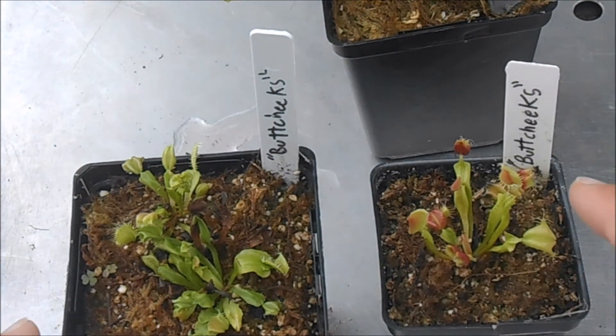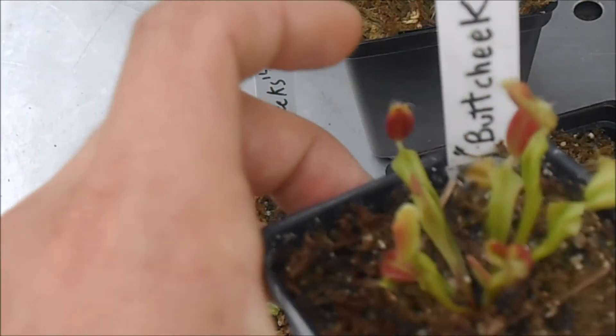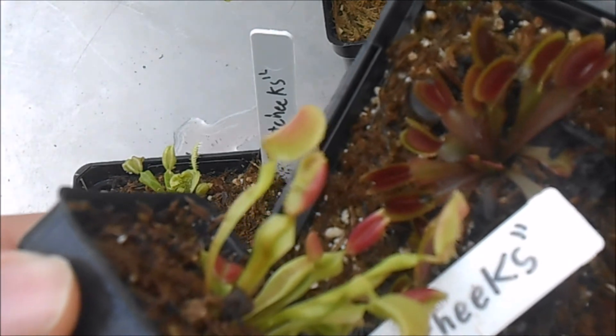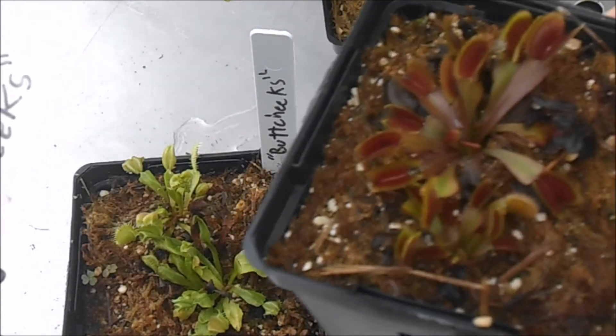The coloration is pretty cool because it's a really vivid pink. I brought this red piranha to compare it to, and you can see that the color is a lot more bright pink and saturated on the traps than something like a typical red clone.